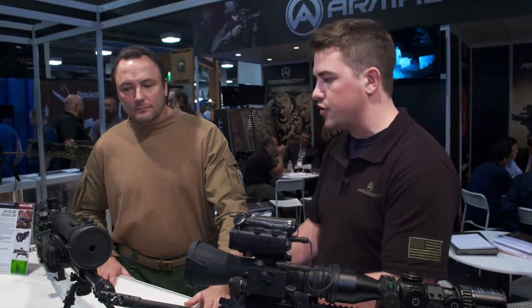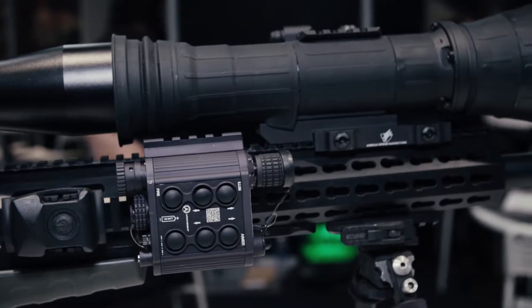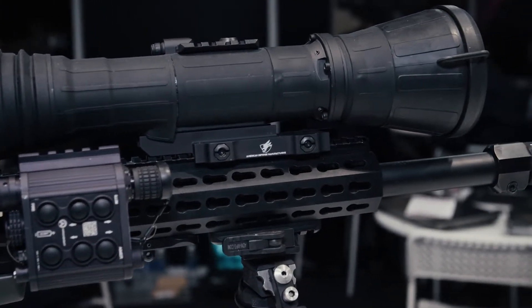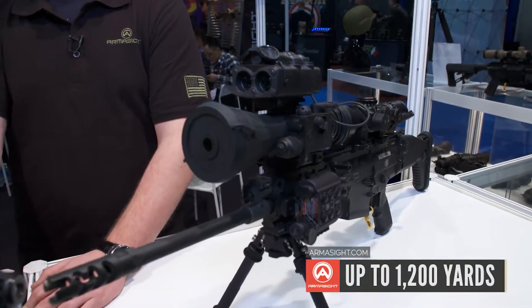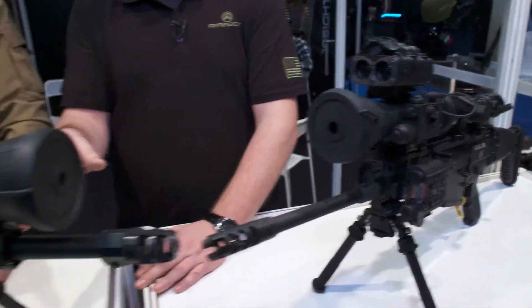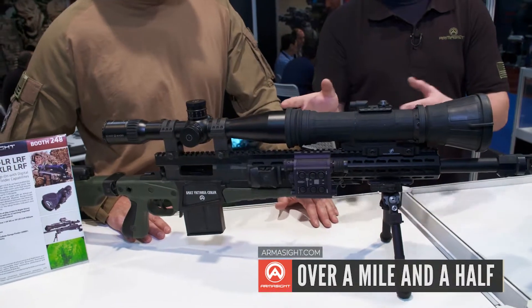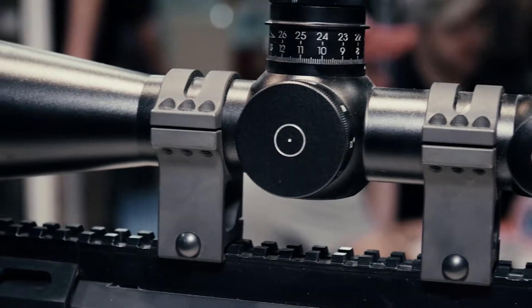Not only are we incorporating that with this unit, but we also have a new unit we're releasing this year called the COXLR — basically the extra long range unit. We're adding the ability to boost the distance of night vision amplification you can get from it. The limit for this current unit is typically right over a thousand yards, maybe up to the 1200-yard mark. With the COXLR you're able to see well over a mile and a half. There are so many capabilities, and the biggest thing with clip-ons is what magnification you're going to use with it.